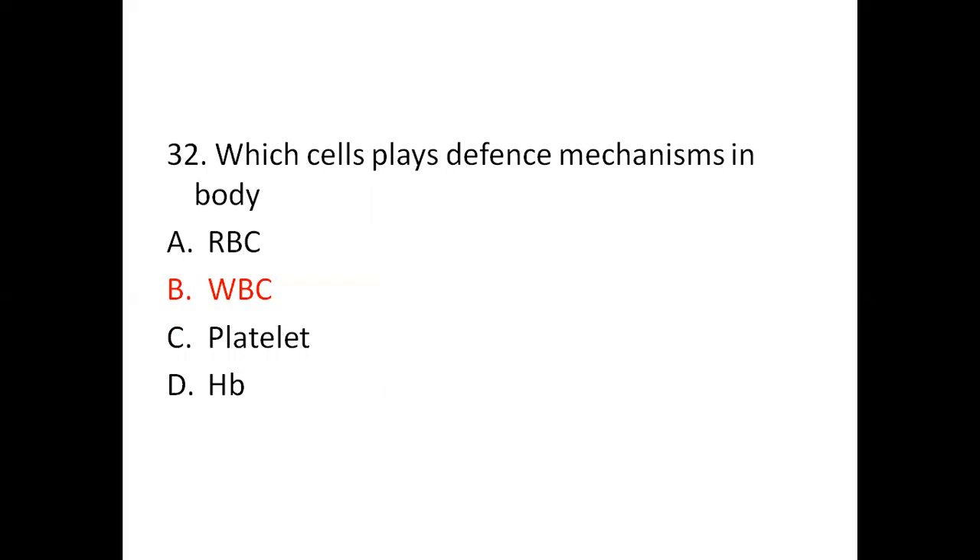Question 32: Which cell plays a defense mechanism in the body? Option A: RBC. Option B: WBC. Option C: Platelet. Option D: HB. The right answer is WBC.